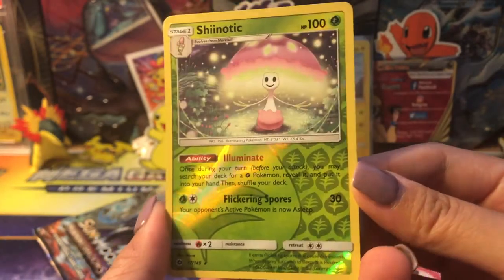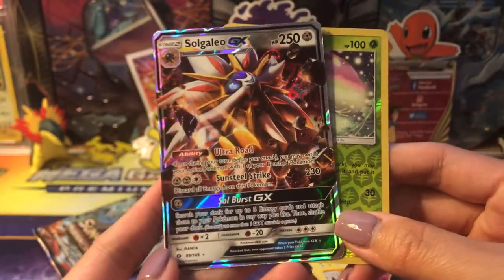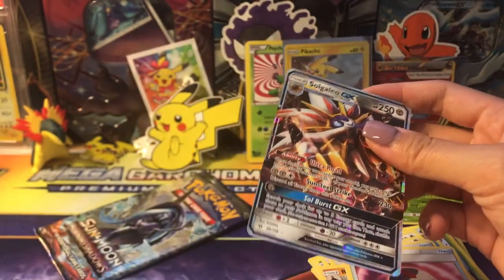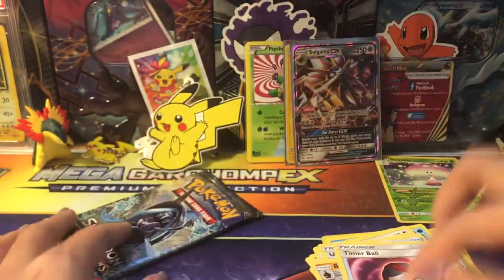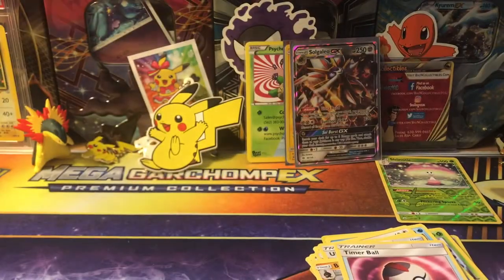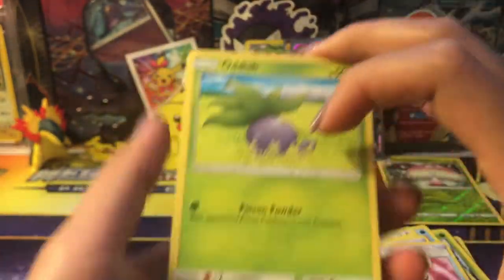Oh nice — a Shiinotic reverse rare, very cute, and our rare is a Solgaleo GX! You know how it is, guys — it is so hard to pull any type of ultra rare from the Sun and Moon base packs. I feel like every time a new item comes out, the base packs never really bring in the goods, so that is quite awesome. Really good — I'm very excited!